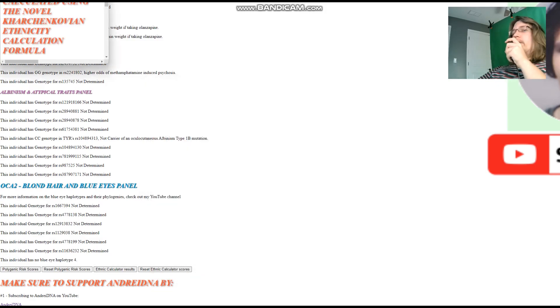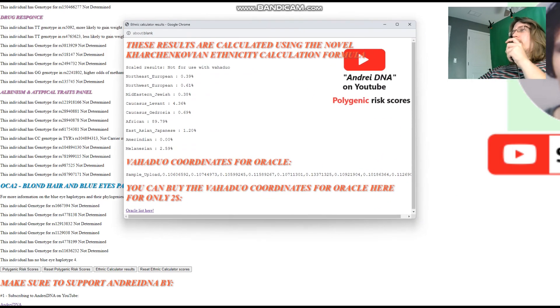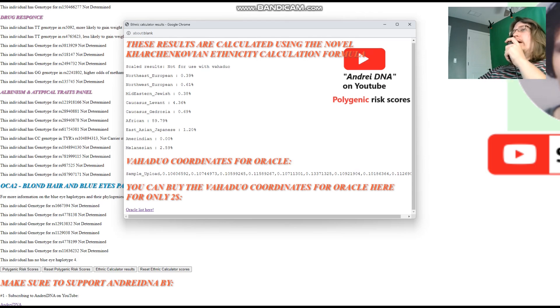For Mohamed's ethnic calculator results, he's scoring 89% African. The calculator does tend to overestimate African admixture — for example, Taforalt scores something like 70% African with it. He's also scoring some Levant, some Northwest European, and interestingly some Melanesian.